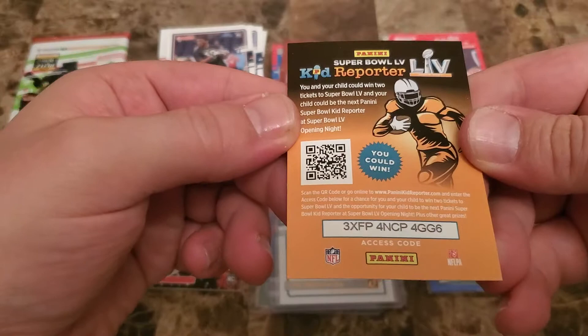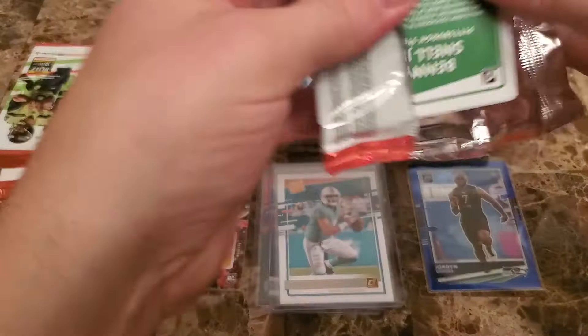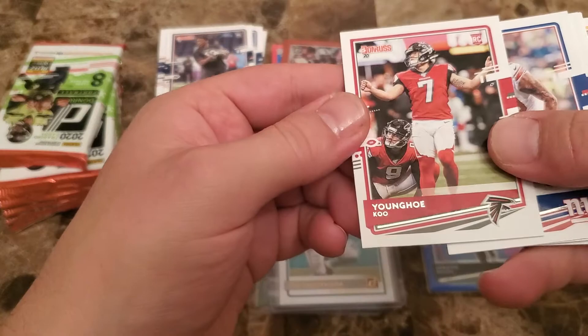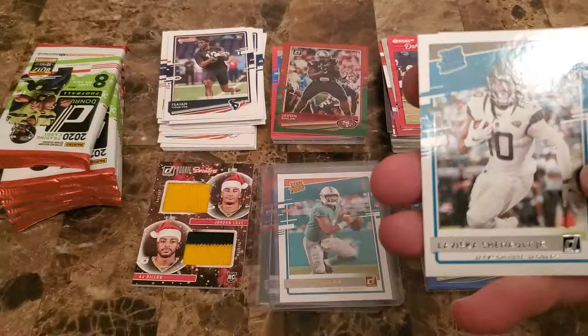Once again the kid reporters — someone wants to pause the video and grab that code, be my guest. My son's going to be doing school from home again so no use for them at all. Tremont Edwards, Darius Leonard, Young, Hoku, Leonard Williams, Kirk Cousins, Daniel Jones — nice LaViska Shenault rated rookie.